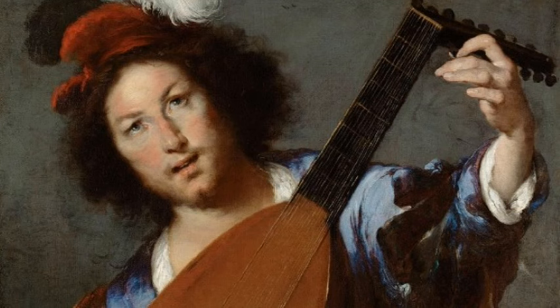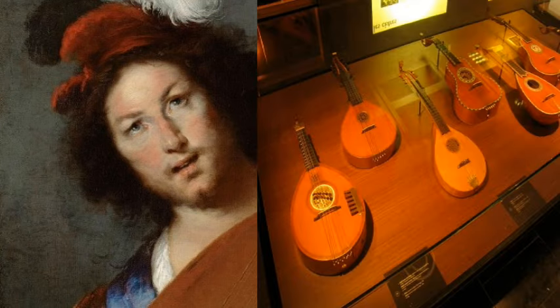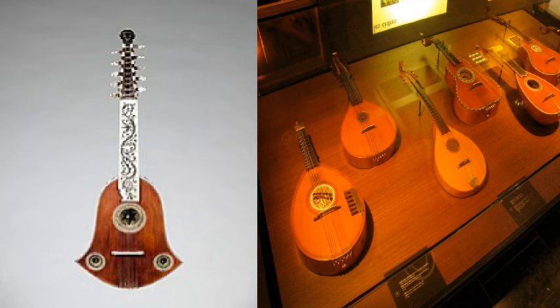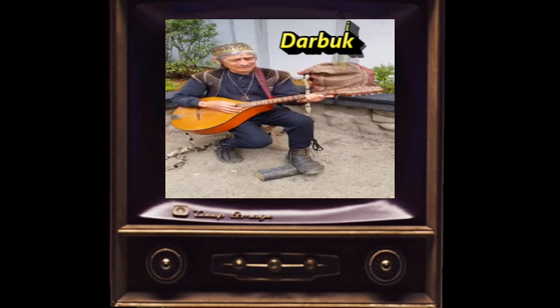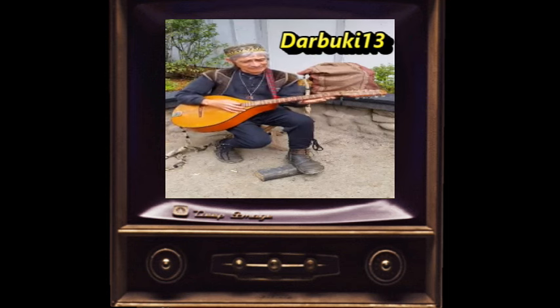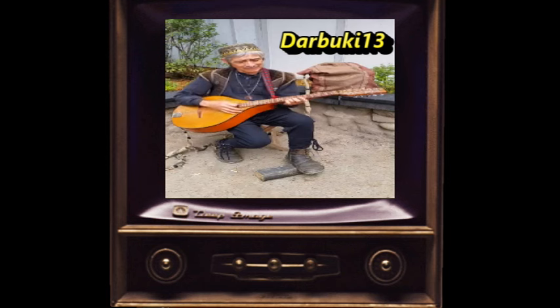In the 17th century, the English Cittern underwent changes with a shift from four to five course designs, which allowed for a greater range of notes and a more resonant sound. Although it was popular in the earlier periods, it fell out of favor in the 18th century and was largely replaced by instruments like the guitar. But today, it is gaining popularity again amongst musicians and enthusiasts of early music.